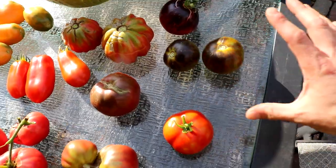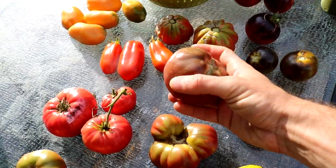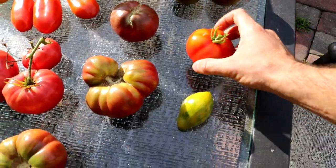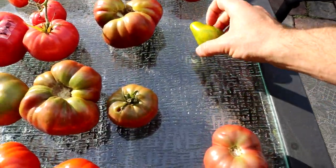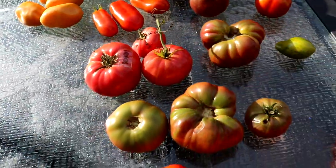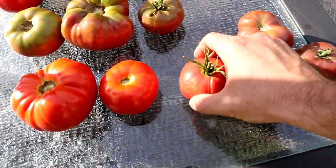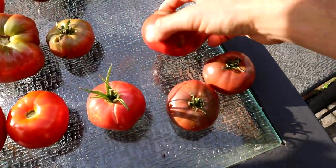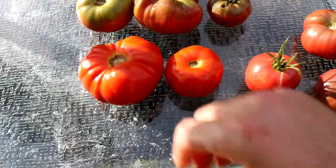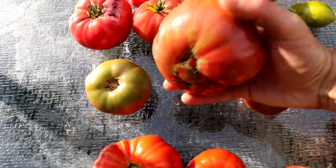Look how beautiful those are — it's kind of insane. We even have the Black Beauty, although it's not very black because there's a lot of shading going on with my plants. We have a Tex Wine here, this is Michael Pollan, we have a Captain Lucky, the Pink Brandywine — my absolute favorite — Goose Creek, Cherokee Purple, African Queen, and the Black Pineapple, otherwise known as Ananas Noir.